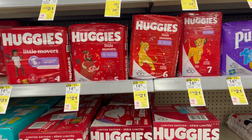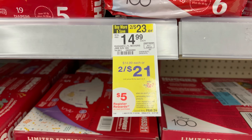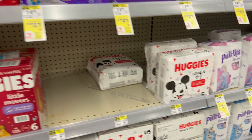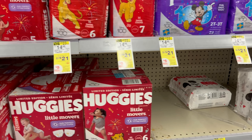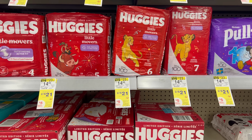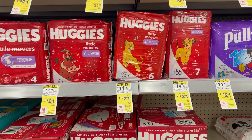The Huggies diaper deal this week isn't the best in my opinion, but if you need them it's better than full price. They're two for $21 — buy three, get a $5 register reward. I'd grab one Little Movers and clip the $2.50 digital coupon, then grab one or two Snug and Dry — you need three products total. There's also a $3 off two coupon. Total for three bags is $31.50, and after coupons you'll pay $26, then get back a $5 register reward. Final cost is $21 for three packs, or $7 per pack.